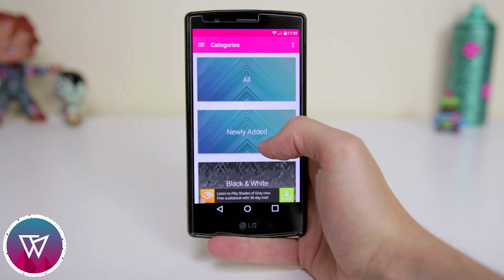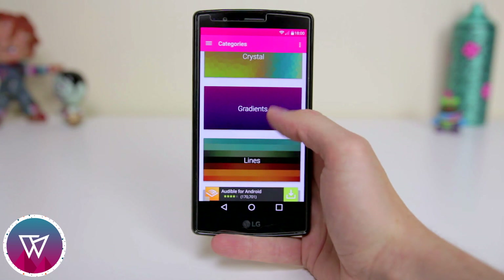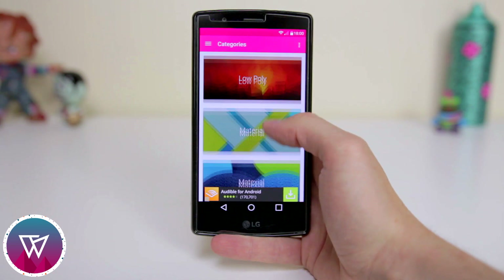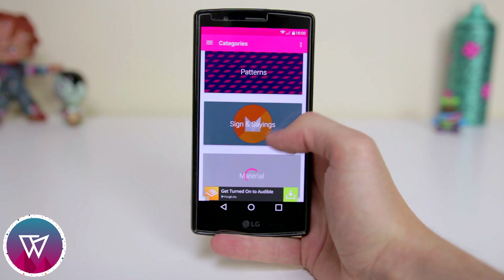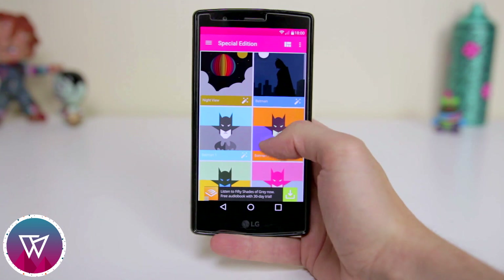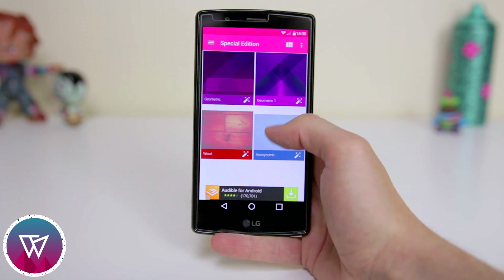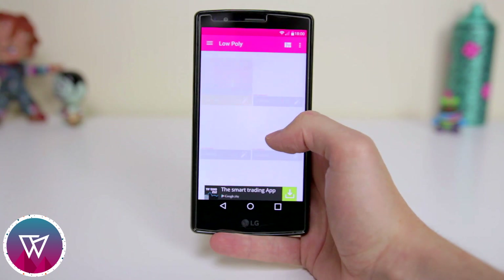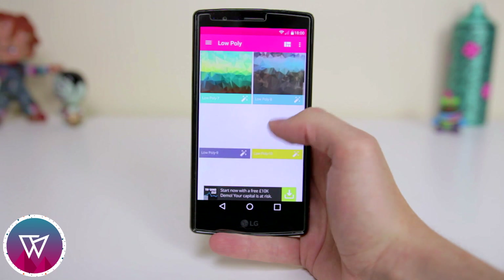Next up we have an app called Wall Rocks. This is one of the many awesome wallpaper apps that has recently made its way onto the Play Store. You get a large list of categories to choose from, and each category hosts some awesome wallpapers. Each wallpaper is stored in the cloud and designed in 2K resolution, so they look absolutely stunning when applied.